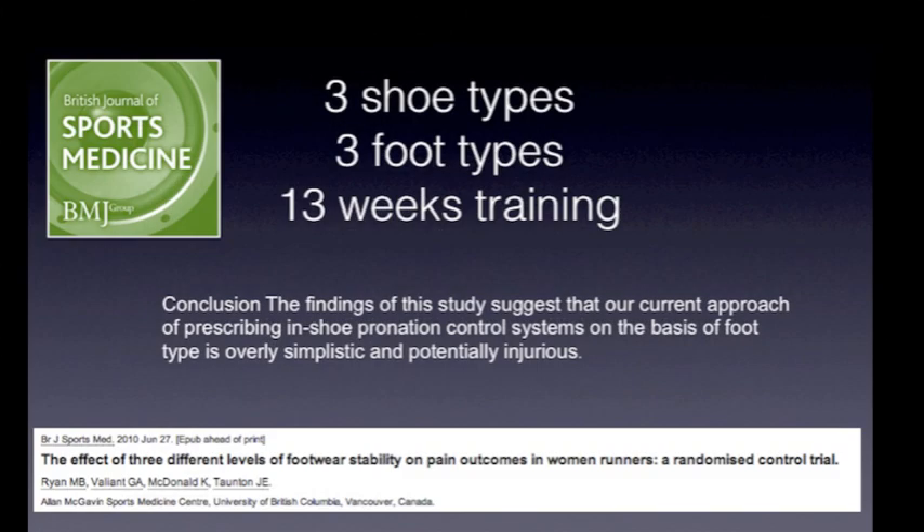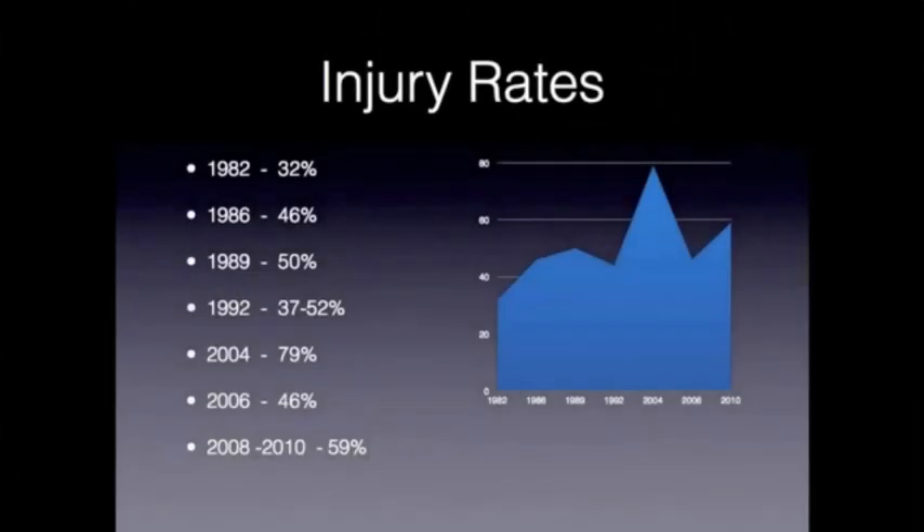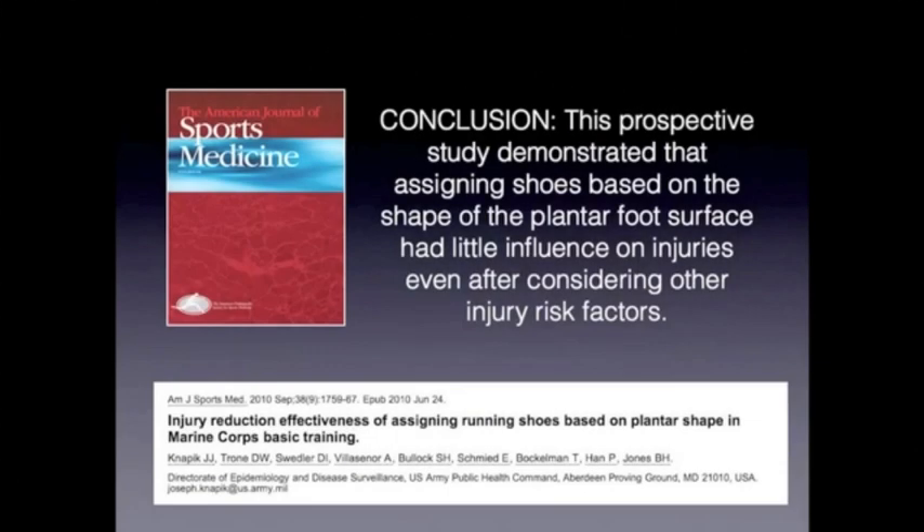The current approach to prescribing shoes based on pronation control systems implemented in these shoes shows no reduction in injury. Looking at evidence-based medicine from 1950 to 2007, there are no studies that demonstrate running shoes prevent or even decrease injury rates. The Marine Corps did a study placing subjects into shoes based on foot surface type and found there was no influence on injuries based on the shoe given for their foot type.